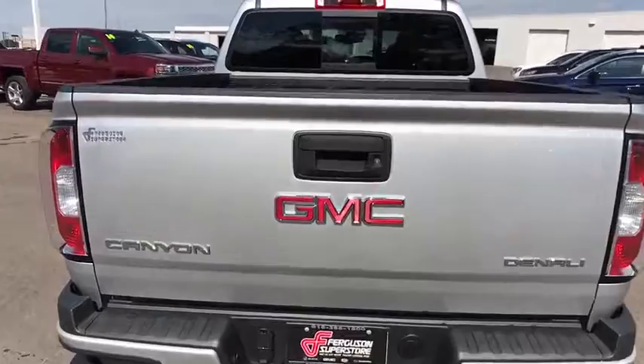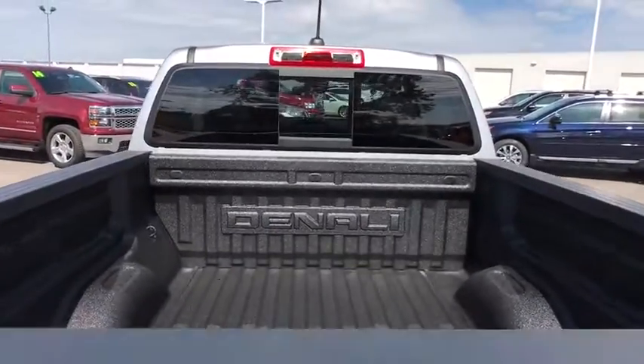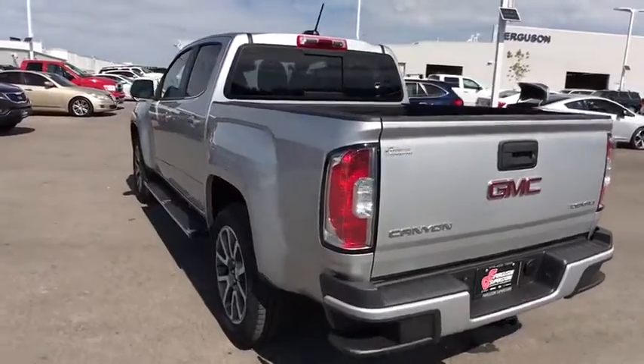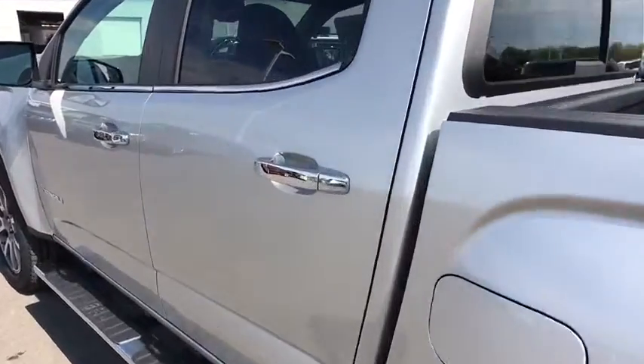Here are some of this vehicle's great options: stability control, steering wheel audio control, remote engine start, navigation system, power passenger seat, traction control, backup camera, keyless entry.